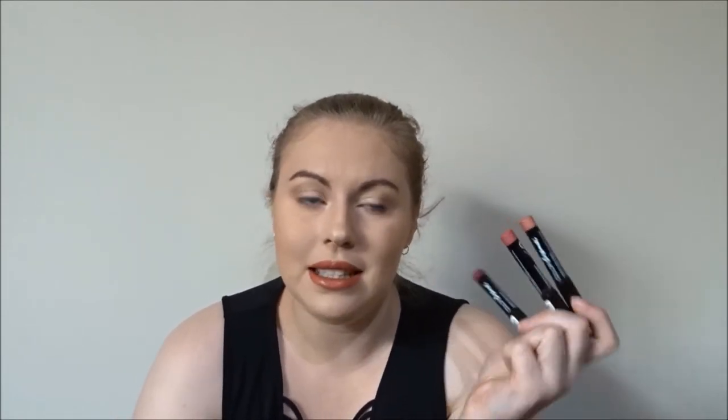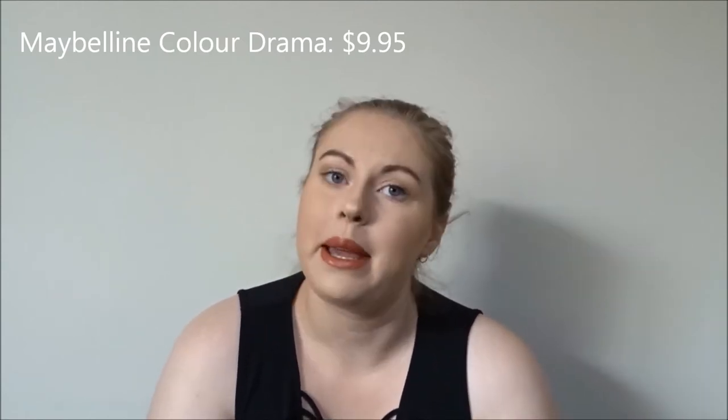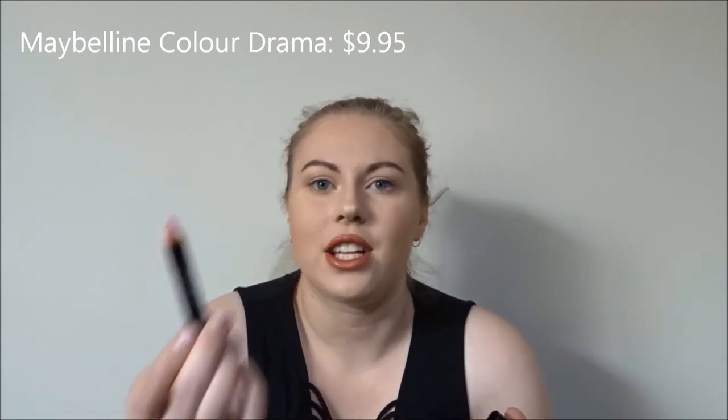Next from Maybelline, I have the Colour Drama Lip Pencils. I have three shades: Minimalist, Love My Pink, and Pink So Chic. These are really great — I use them not only as a lipstick but as a lip liner as well. They're basically chubby pencils you just put in a sharpener and they're good to go. They're nice and matte and last really well. I think they're only about $9.95 — all prices will be on screen or down below. Really great product from Maybelline.